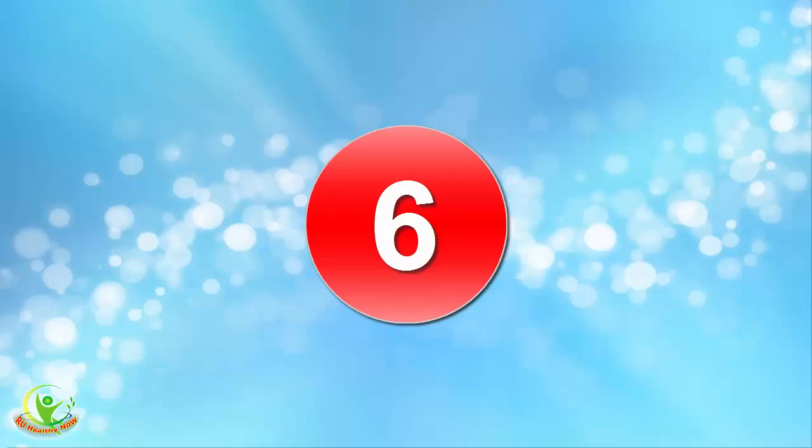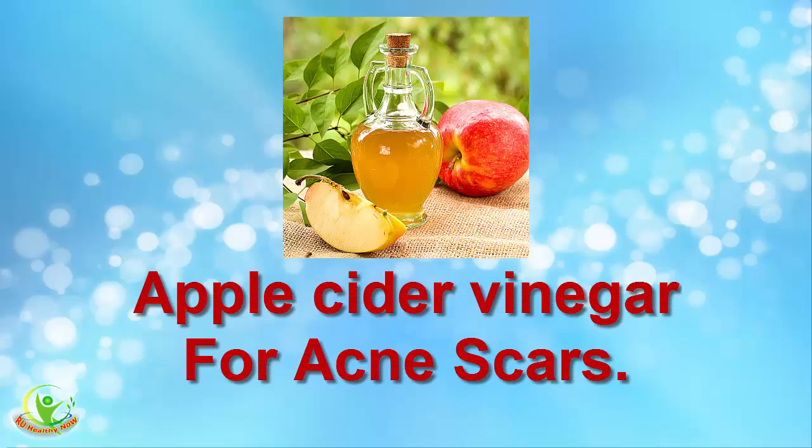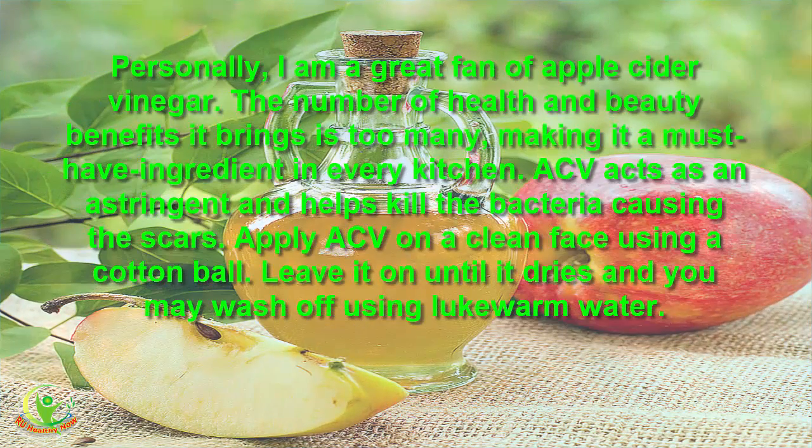6. Apple Cider Vinegar for Acne Scars. Personally, I am a great fan of apple cider vinegar. The number of health and beauty benefits it brings is too many, making it a must-have ingredient in every kitchen. ACV acts as an astringent and helps kill the bacteria causing the scars. Apply ACV on a clean face using a cotton ball, leave it on until it dries, and wash off using lukewarm water.